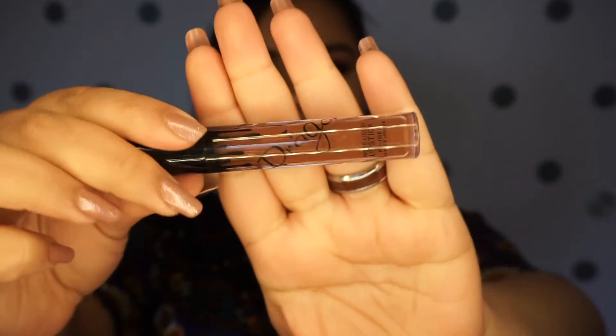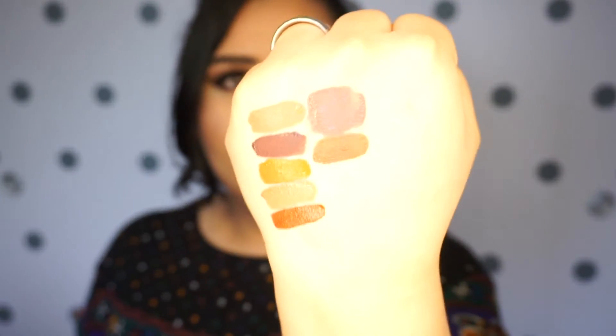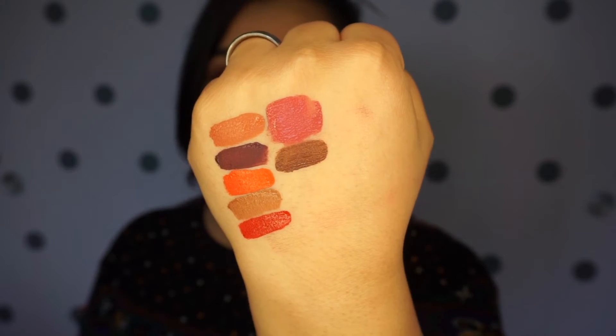Number seven is this really deep brown. I gotta admit, this one is thinner than the rest, but it still covers very well. The pigmentation is actually really, really good. So that is incredible.